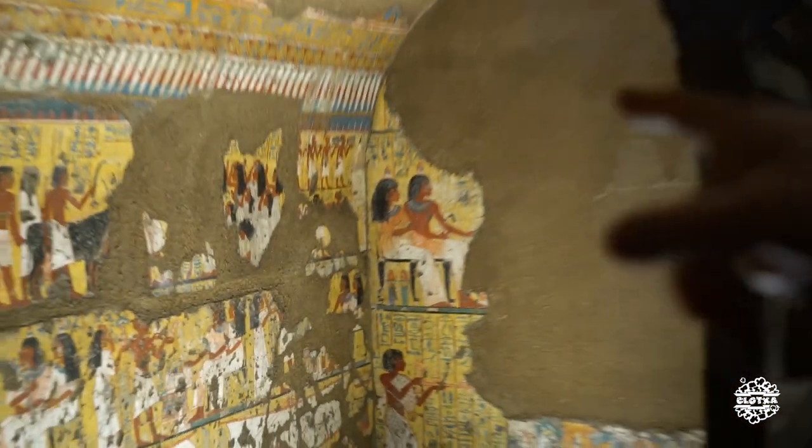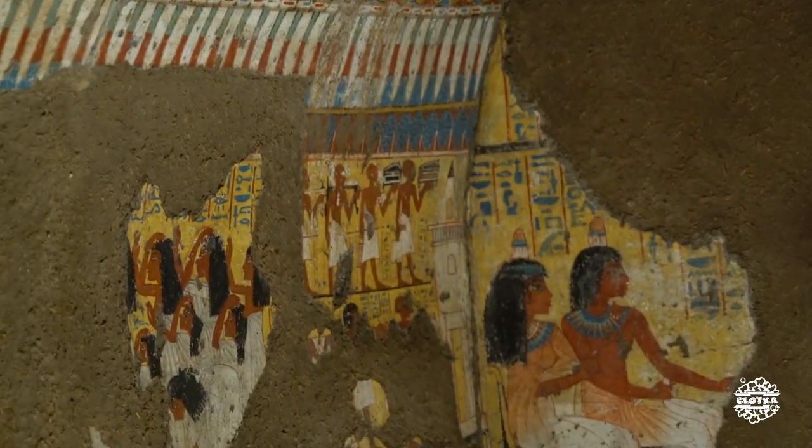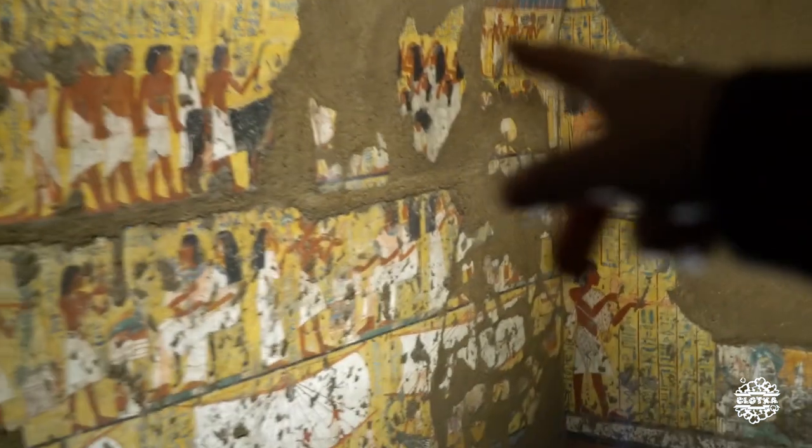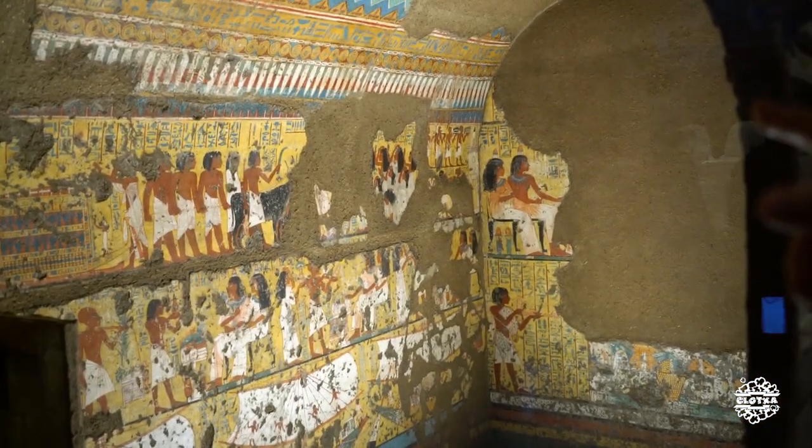Allí las plañideras, aquellas señoras, como ven, llorando, tirándose las manos a la cabeza. Eso sería la escena del entierro.